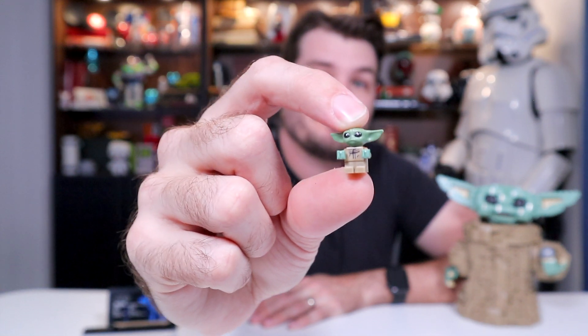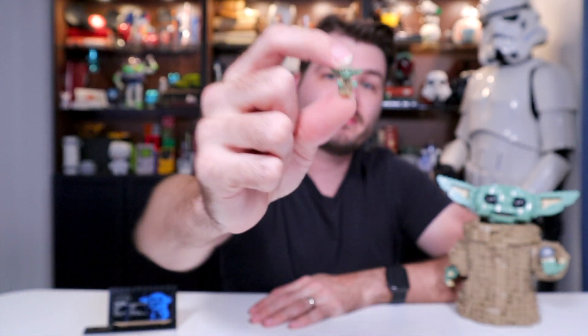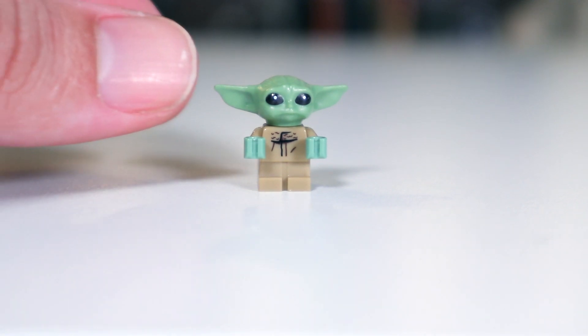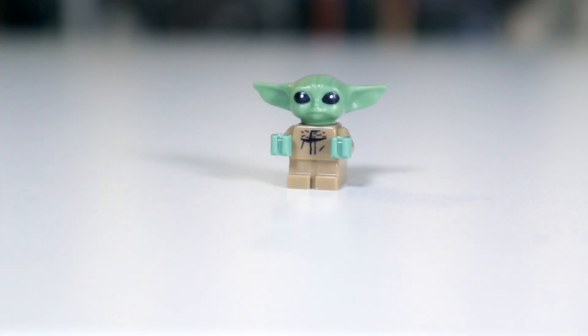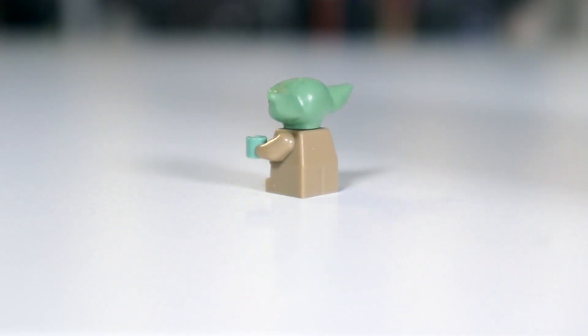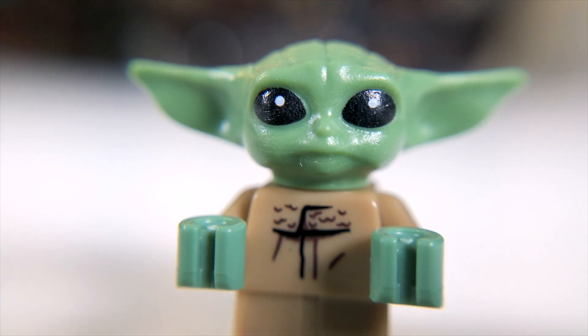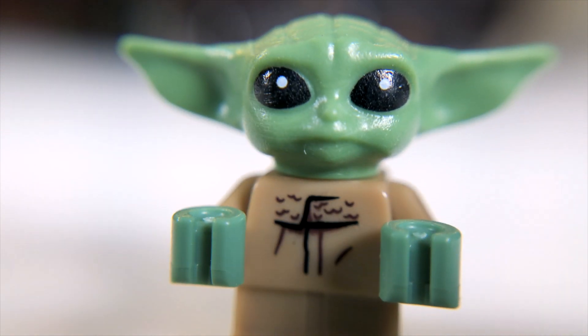Obviously when it comes to minifigures, there aren't a lot with this set. But there is one minifigure, and he may be the only minifigure that matters right now — that's this teeny tiny Baby Yoda minifigure, who comes in only this set and in the Razor Crest set. And this set is a slightly cheaper way to acquire this little figure. His eyes are even slightly more oversized than I think they would need to be for this little figure's size, and I think that makes him all the better.